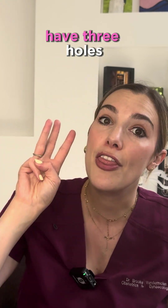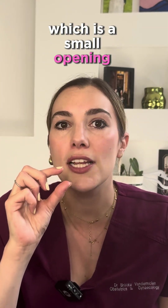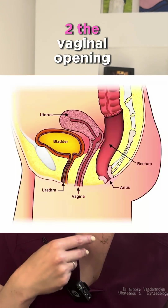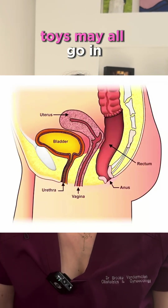People with vaginas have three holes. One: your pee comes out through the urethra, which is a small opening just above your vaginal opening. Two: the vaginal opening, where period blood and babies come out, and where a tampon, penis, or toys all go in.